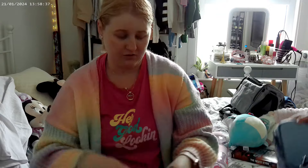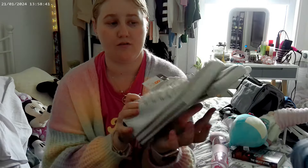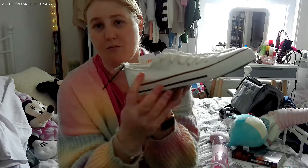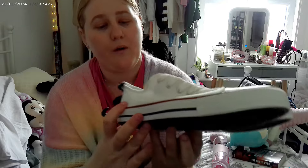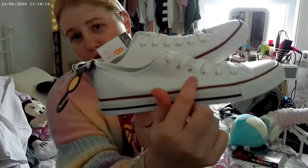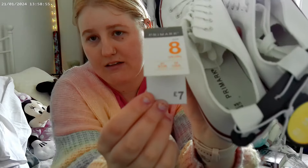Next for accessories, I've got some white canvas shoes I thought would be perfect for the summer. Just a simple white pair with a red and blue rim. Got that in a size 8 and they were £7.